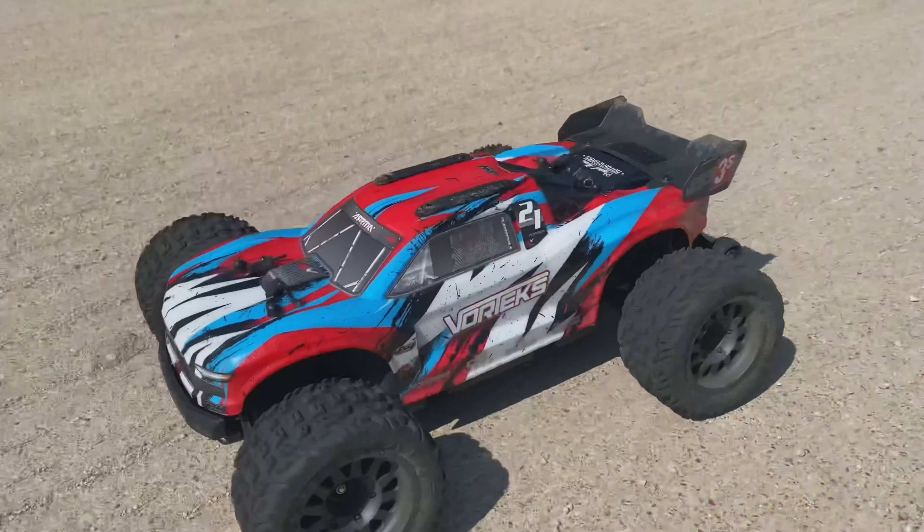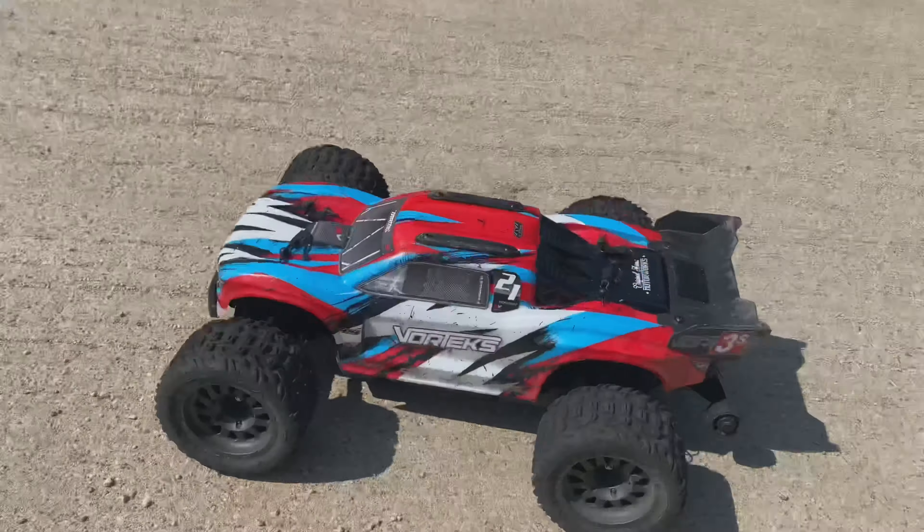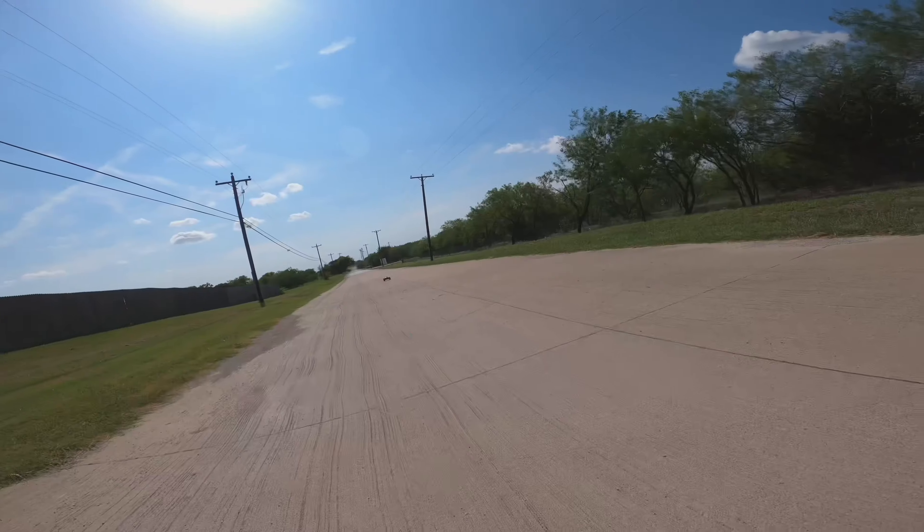Last but not least is the ARMA Vortex. If it's speed you're after, we got you covered. It speeds up to 50 miles an hour plus out of the box.